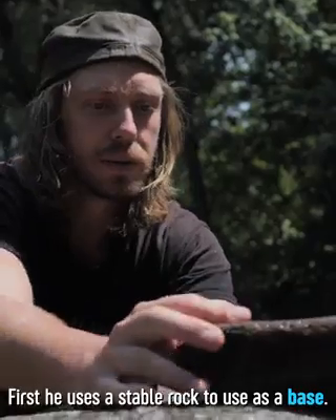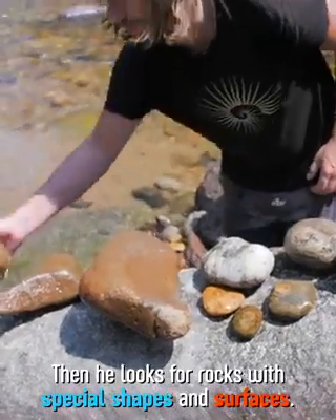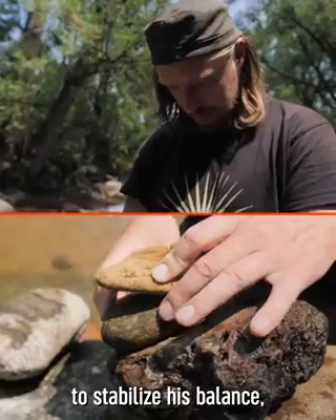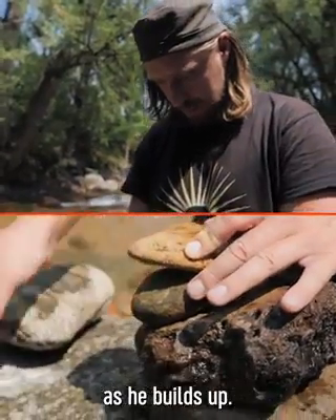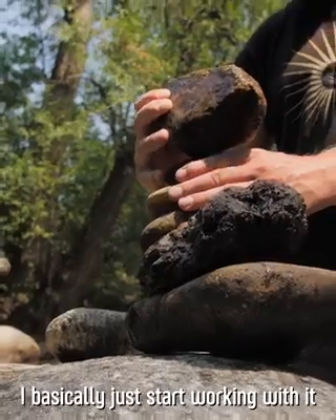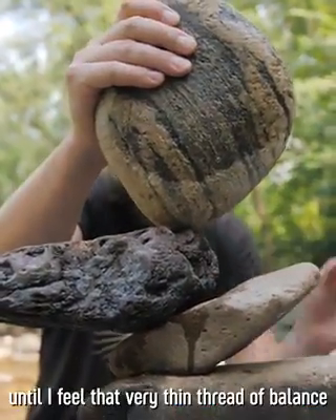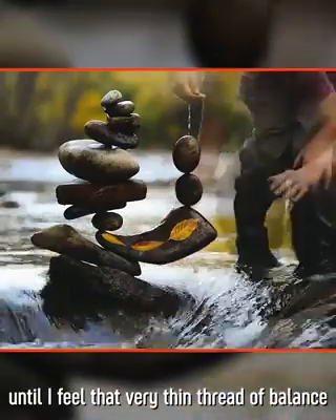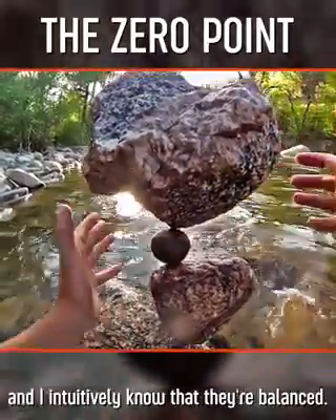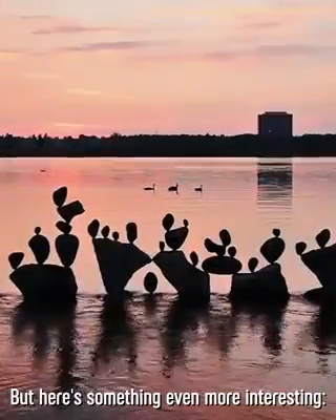Here's how he does it. First, he finds a stable rock to use as a base. Then, he looks for rocks with special shapes and surfaces. Then, he uses the weight of his rocks to stabilize his balance as he builds up. Once I get a sequence of rocks selected, I basically just start working with it and make really tiny micro adjustments until I feel that very thin thread of balance go through the rocks. I call that the zero point — it's when the rocks stop and I intuitively know that they're balanced.